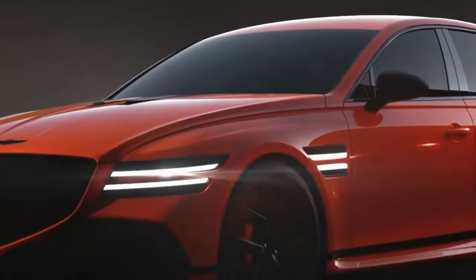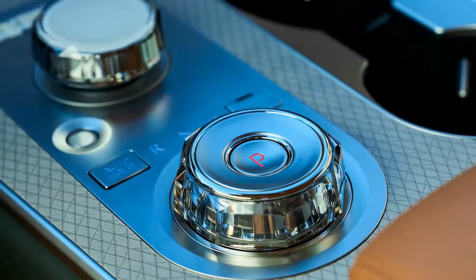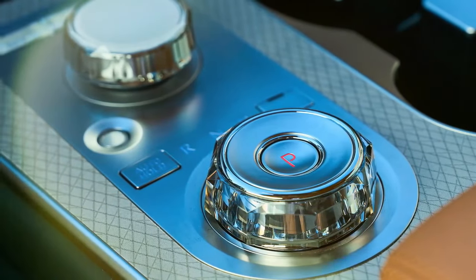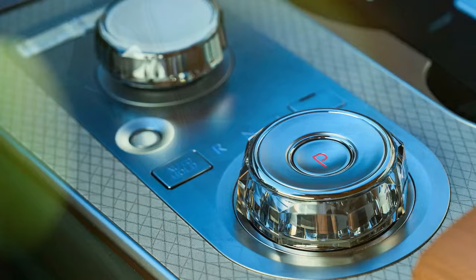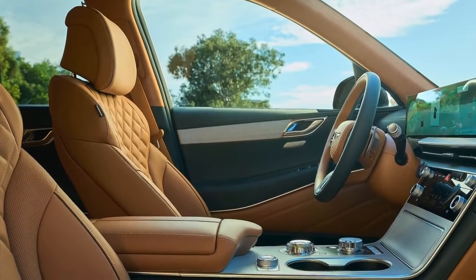That was the year the Genesis GV80 debuted and quickly became a hit, earning a spot on our 10 Best list and boosting the brand's total U.S. sales from 5,099 in 2020 to 15,301 in 2021. Now, as it enters its fifth model year for 2025, the Genesis GV80 receives updates that enhance the midsize luxury SUV even further.